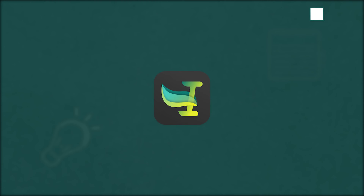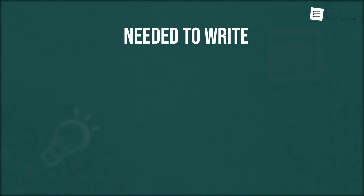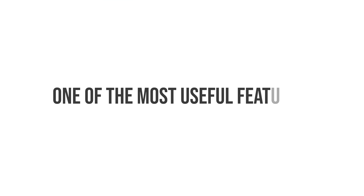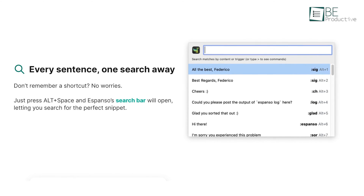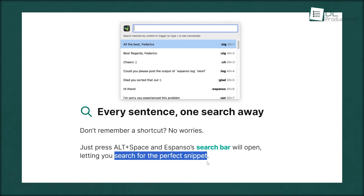Next up is Espanso, a productivity app for Windows 10 that assists in creating templates and snippets to save time and effort. Whether we needed to write customer support replies, sales pitches or medical reports, it had us covered. We could create templates once and let Espanso do the rest for us. One of the most useful features of the platform was its search bar. Whenever we forgot a shortcut, we simply pressed Alt plus Space to open the search bar, which allowed us to search for the perfect snippet.